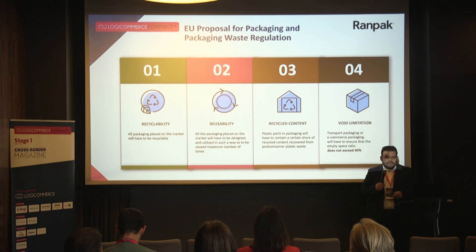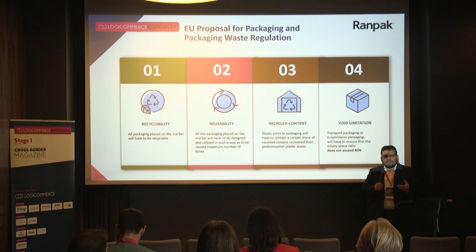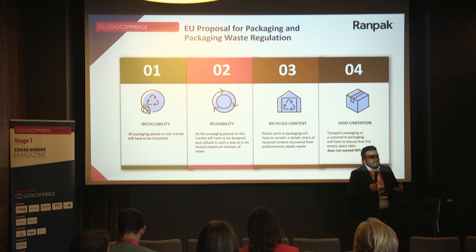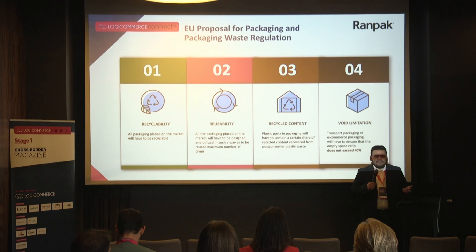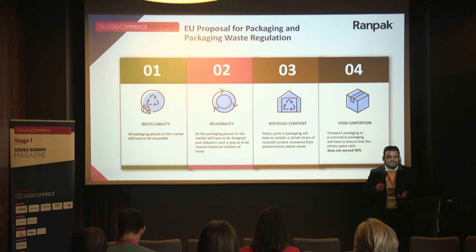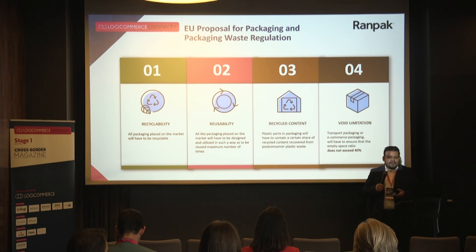The fourth step is the void limitation. E-commerce or transport packaging companies need to ensure that the empty space ratio does not exceed 40%. Speaking for Germany, case studies about DHL deliveries show that the current average is about 60% air transportation. Drivers are essentially delivering air to customers.